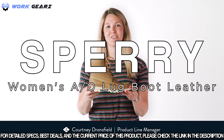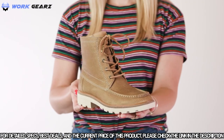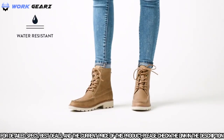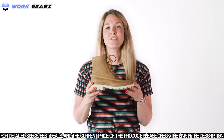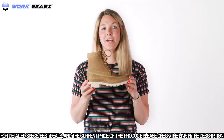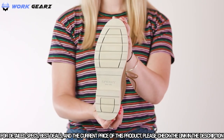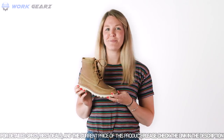Hi, I'm Courtney, and this is the Authentic Original Lug Boot by Sperry. Inspired by the Authentic Original Boat Shoe, this contemporary and rugged boot sports a lugged outsole for a modern, youthful vibe. It has full-grain, water-resistant uppers with lace ties for a secure fit. The lightweight EVA lug outsole provides all-day comfort with rubber pods for enhanced traction.